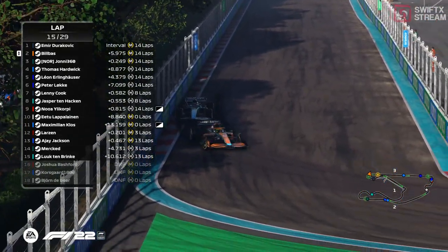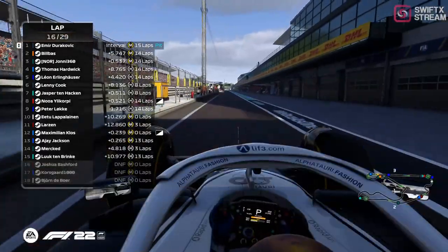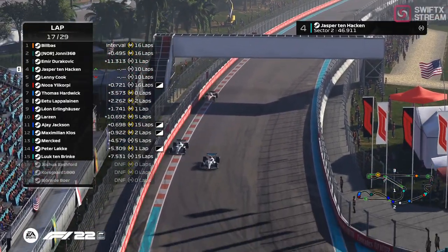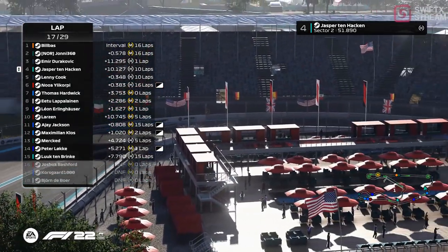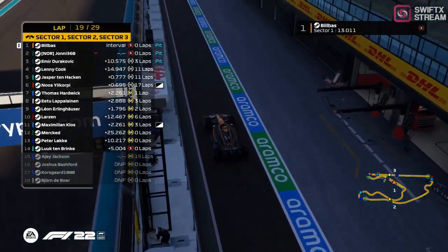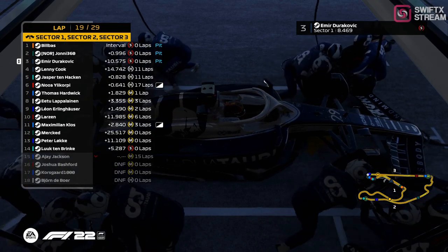Bill Bass having the DRS and a significant speed advantage is going to be able to secure themselves P2. Both cars are within a couple of tenths, neither willing to give an inch. They're running their tires to the ragged edge, giving each other no space to breathe. Bill Bass going a little bit defensive. The top two have actually switched over to soft tires.